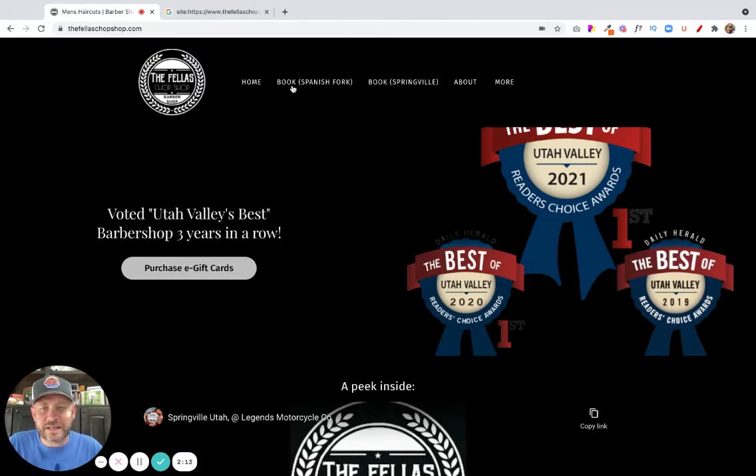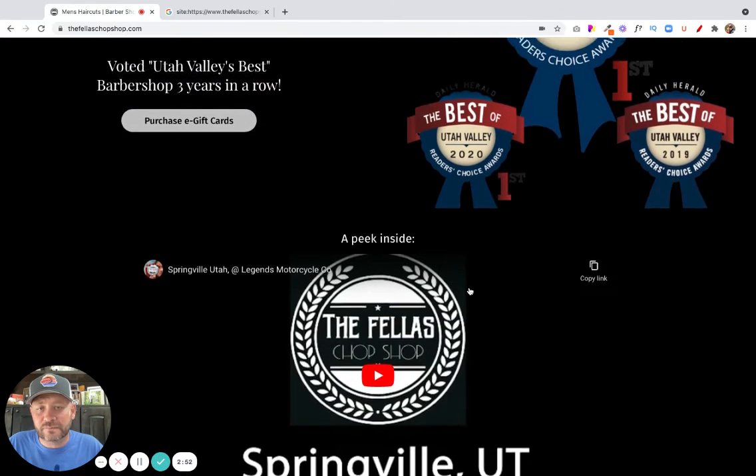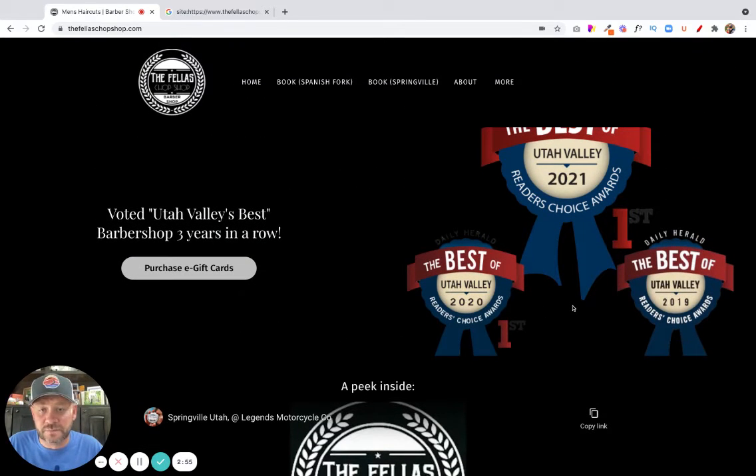Going back to the home page — this is called the above-the-fold or the entry point of the website. When I get here, the first question I ask is: what do I want the visitor to do? Obviously, if you want them to purchase an e-card, that's the first thing. Although the awards badge is good validation, it doesn't really encourage me to do anything — it just shows you're rated the best in Utah Valley the last three years in a row. We might want to put that down the page a little bit, because this top section should invite them to do what we want, which ideally is schedule an appointment. Now if I scroll down, I like the video section — that's great, and it could even be moved up to better utilize the space.